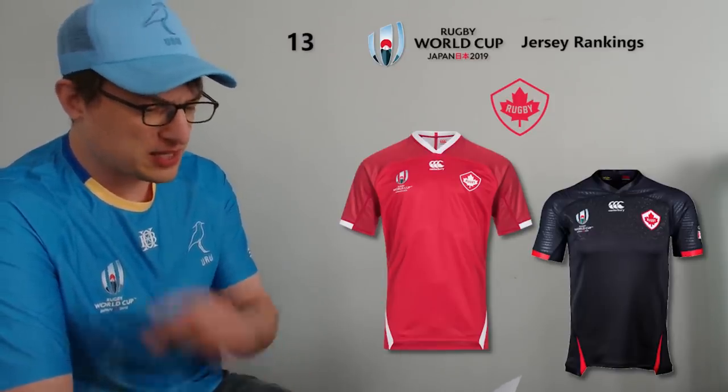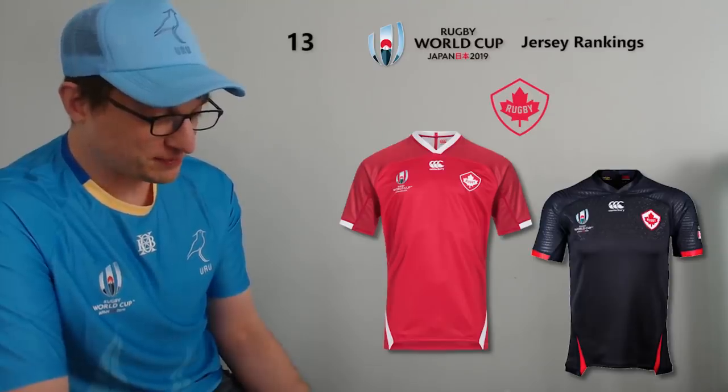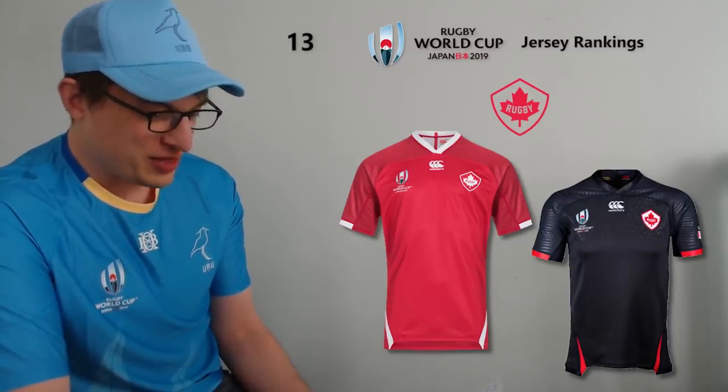At number 13 I've gone with Canada. It's kind of a simple red design and I do like the collar with some detailing around the shoulder areas. I'm probably partially influenced by their away jersey as well — it's black, which is very slick. It doesn't look all that Canadian but it's a very slick number. That's probably my inner All Blacks fan coming out.